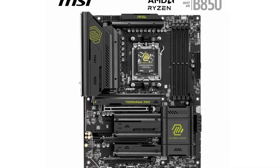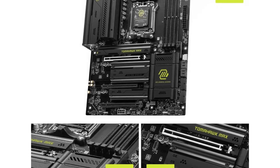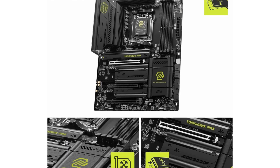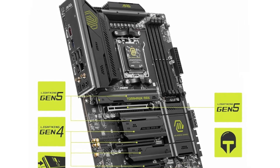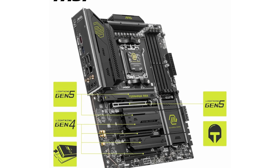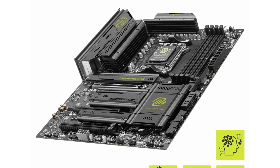Equipped with cutting-edge features, the B850 Tomahawk Max supports the latest processors, ensuring lightning-fast performance that can handle even the most demanding tasks. Its advanced cooling solutions keep your components running smoothly, even during marathon gaming sessions or intensive workloads. Plus, with multiple M.2 slots and ample USB ports, you'll have plenty of options for expanding your storage and connecting your favorite peripherals.